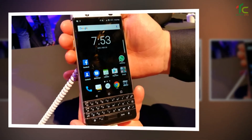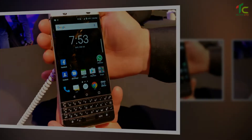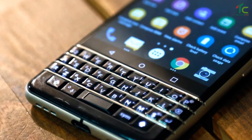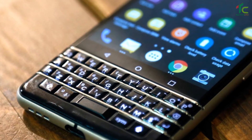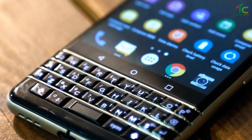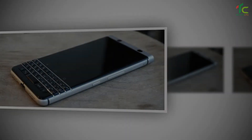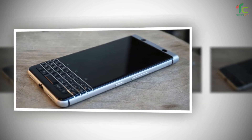The BlackBerry KEYone will be the last smartphone designed by the company itself, due to the fact that it has given away the license for designing and producing smartphones to its partner TCL. BlackBerry has also entered into a long-term licensing agreement with Optimus InfraCom Limited for the production of future BlackBerry Android handsets in India. Optimus will also manufacture, design and sell future handsets in neighboring countries including Sri Lanka, Nepal and Bangladesh as well.